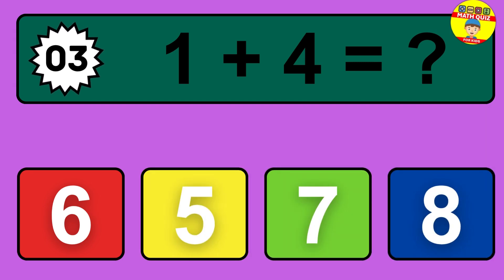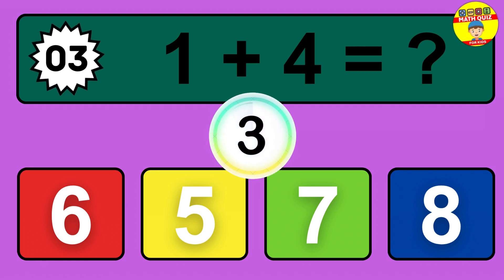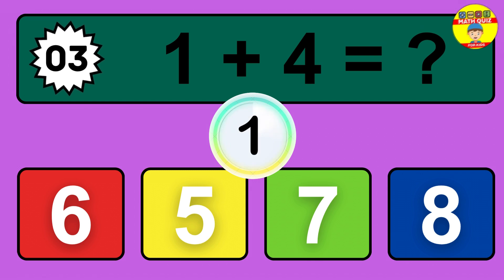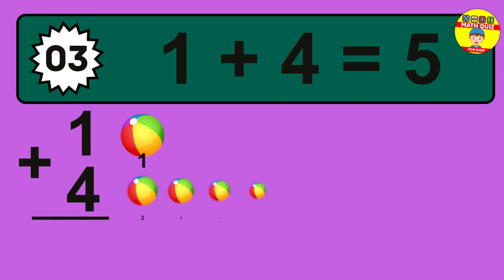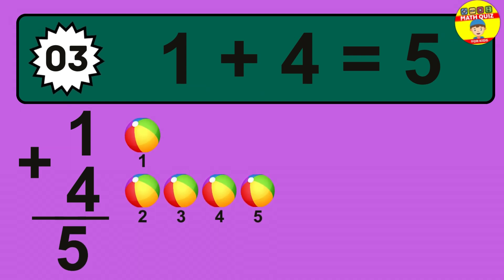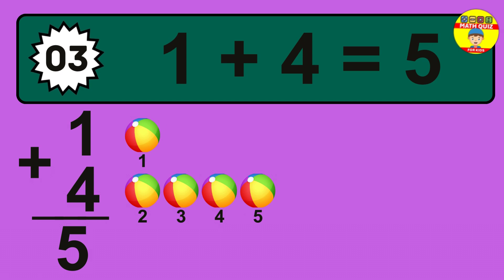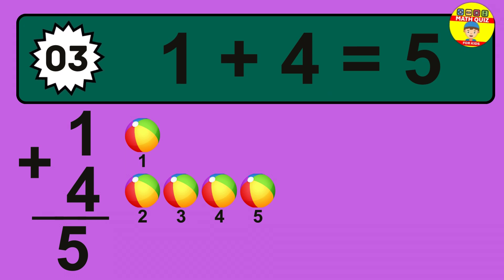Question 3. 1 plus 4 equals what? So the answer is 1 plus 4 is 5. Let's count it: 1, 2, 3, 4, 5.